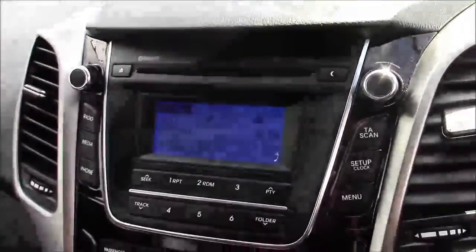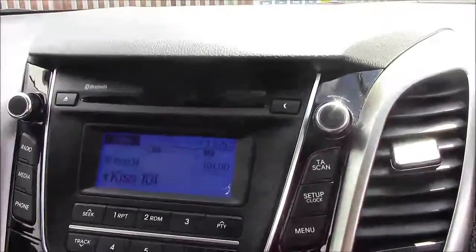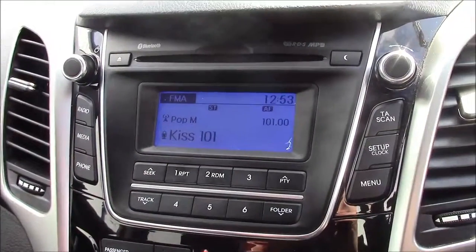Jumping inside the vehicle, to the right hand side of the steering wheel we have all your various lighting controls. Moving straight onto the centre console, this is your CD radio display. This comes with Bluetooth connectivity which allows you to answer phone calls while safely on the move.